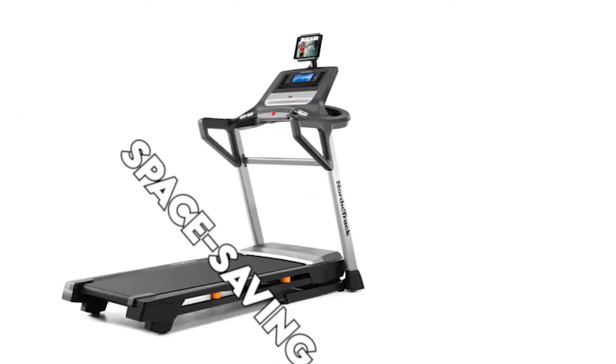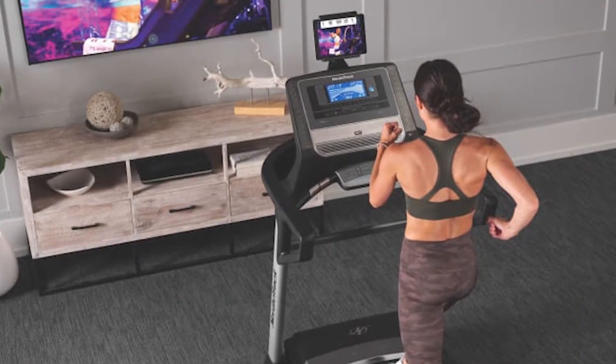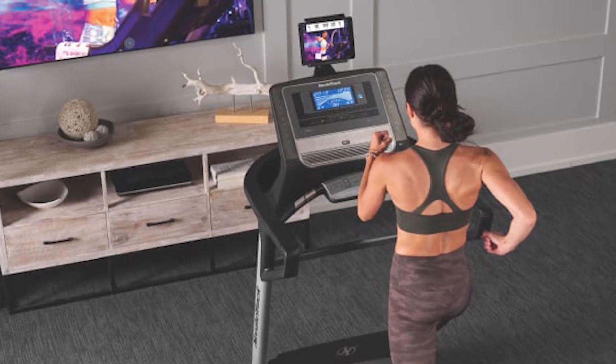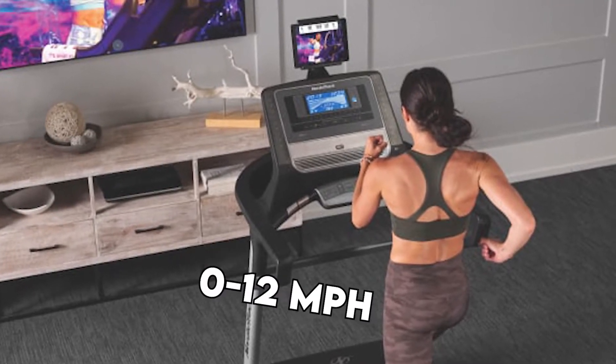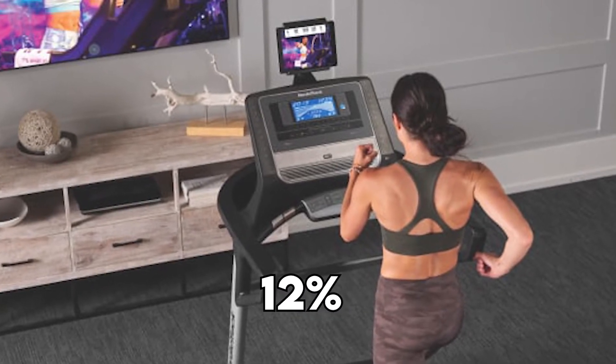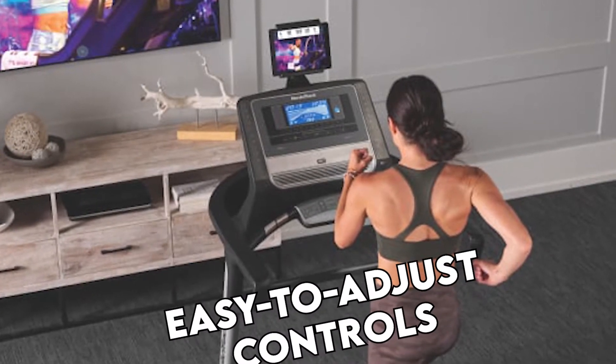It has not only a space-saving design, but also an easy lift assist. Whether you prefer jogging or running, you can do this from this model. It offers speed levels ranging from 0 to 12 mph and an incline of up to 12%. This treadmill also gives you quick and easy-to-adjust controls.